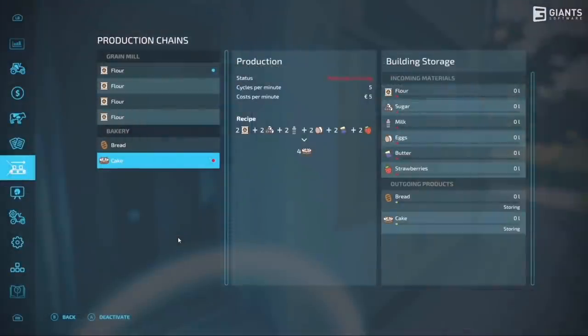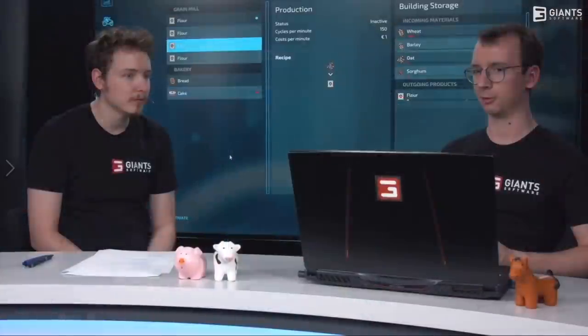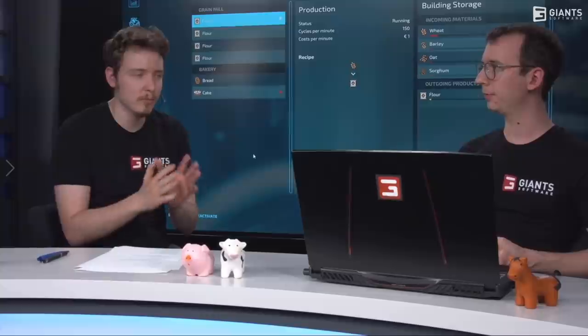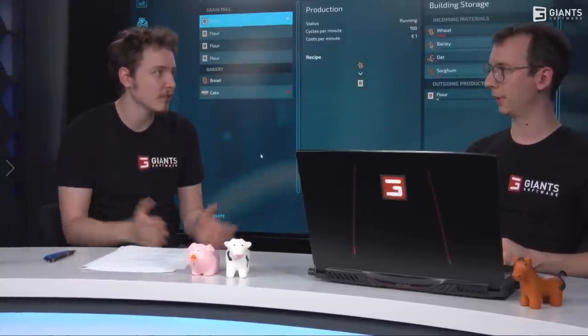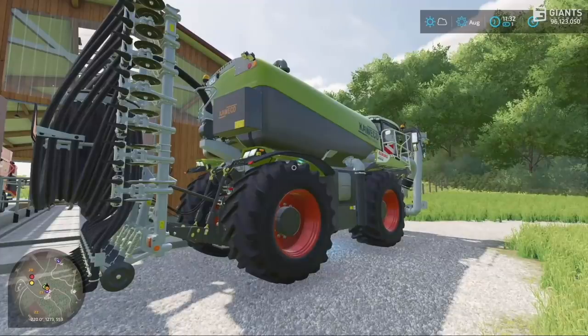And lastly, something that excites me very much - will modders be able to make custom production chains for the game? This feature was added to the game with modders in mind so that all platforms can enjoy the same cool new factories and productions. Once modders get their hands on them, I cannot wait to see what they do with this.